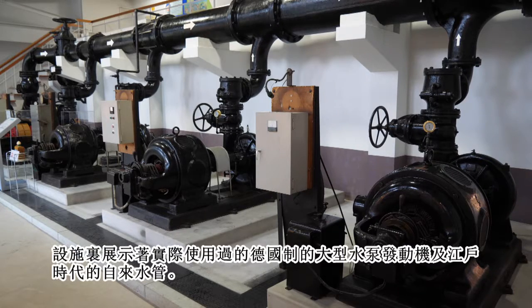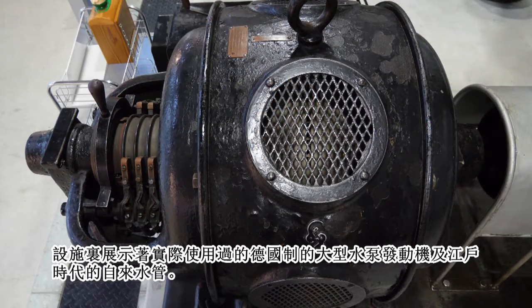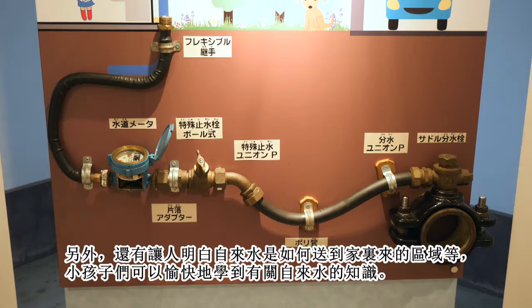The facility has on display the water pipes used in the Edo period, and a large motor pump made in Germany that was actually used here. There is also a section where visitors can learn how tap water is supplied to each house, and the museum provides fun ways for children to learn about the water supply system.